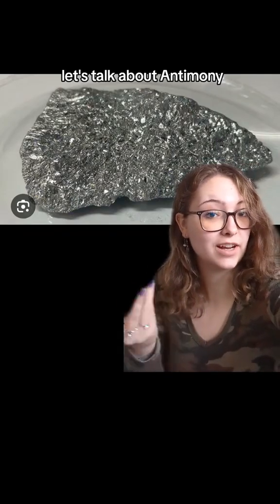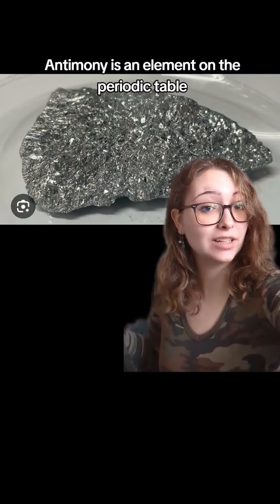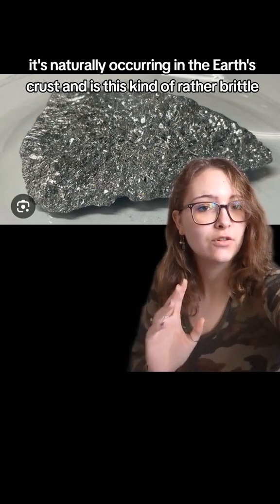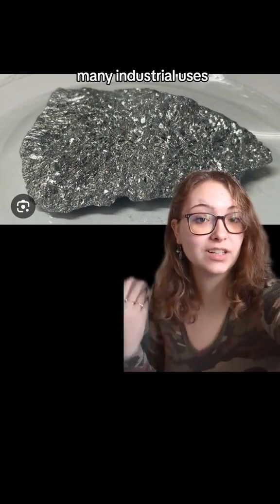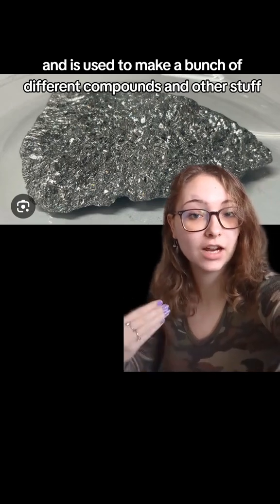Let's talk about antimony. Antimony is an element on the periodic table. It's naturally occurring in the earth's crust and is this rather brittle silvery metal. It has many industrial uses and is used to make a bunch of different compounds and other stuff.